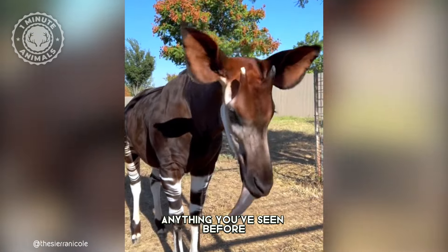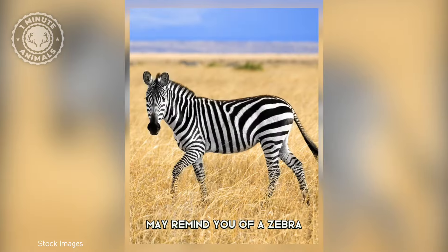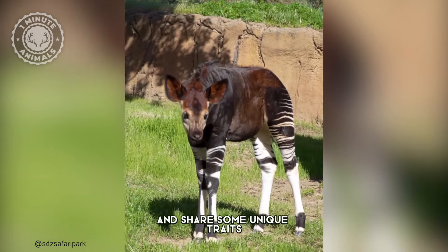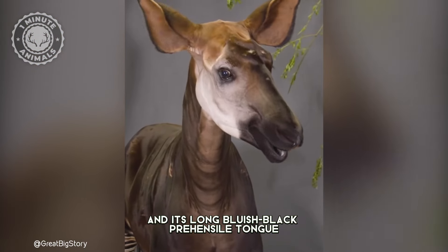This creature is unlike anything you've seen before. Although the Okapi's striped markings may remind you of a zebra, it's actually more closely related to the giraffe and shares some unique traits, such as the ossicones on its head and its long bluish-black prehensile tongue.